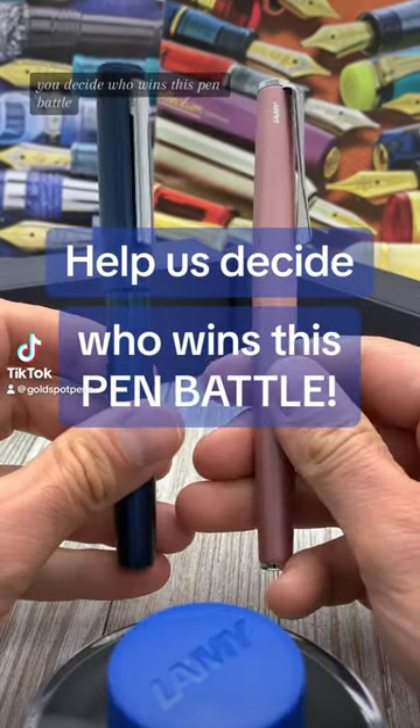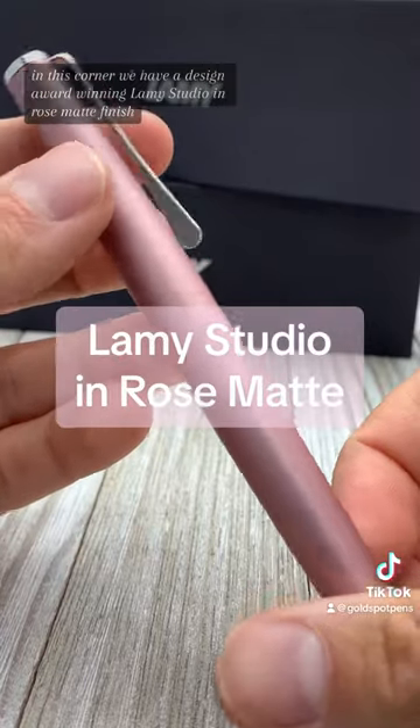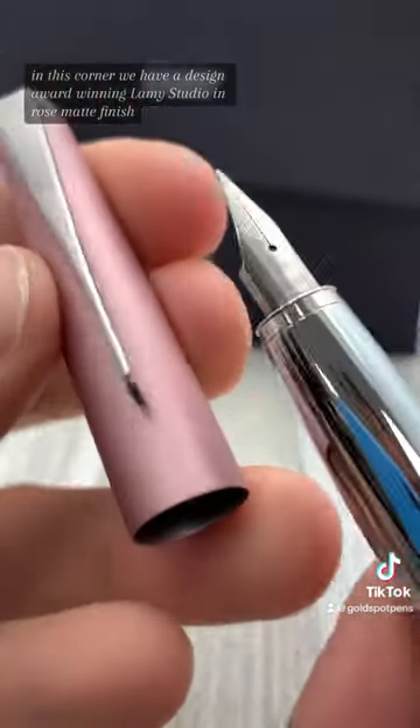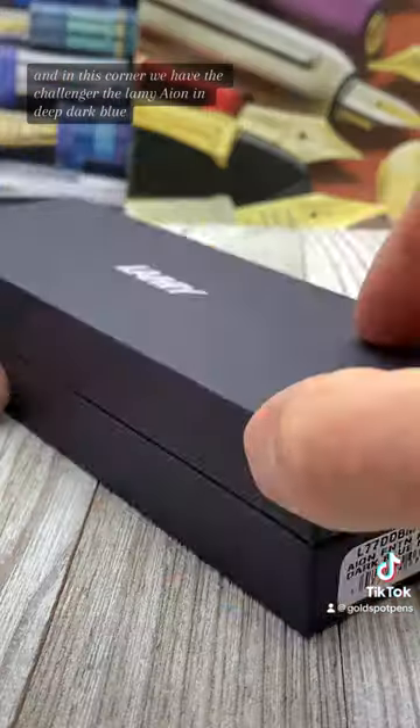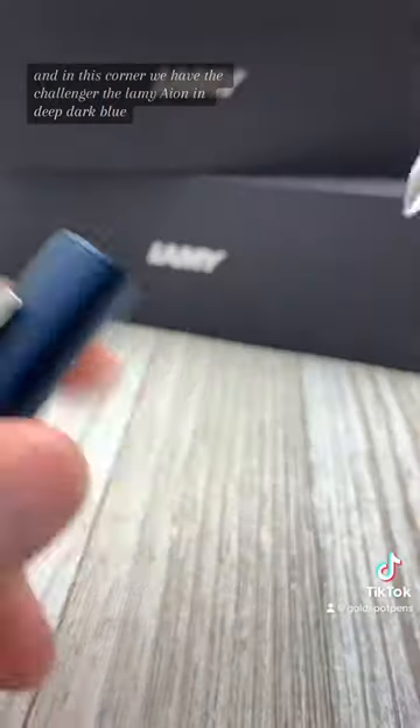You decide who wins this pen battle. In this corner we have the design award-winning Lamy Studio in rose matte finish, and in this corner we have the challenger, the Lamy Ion in deep dark blue.